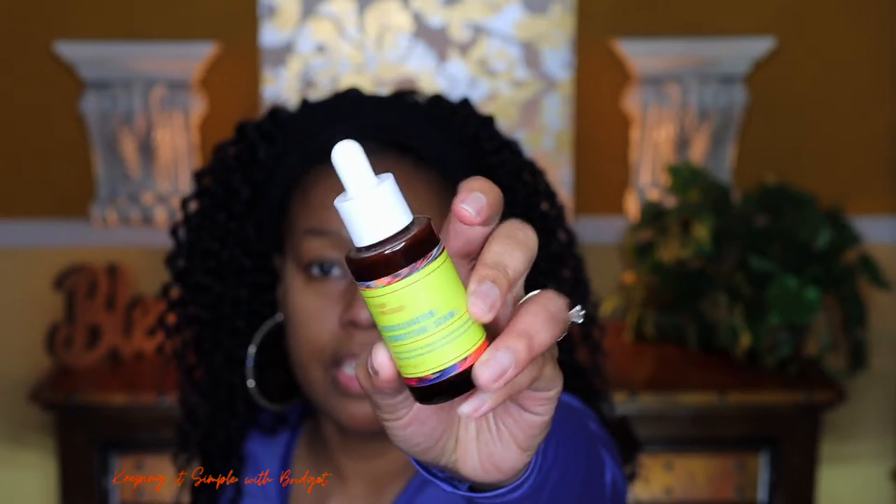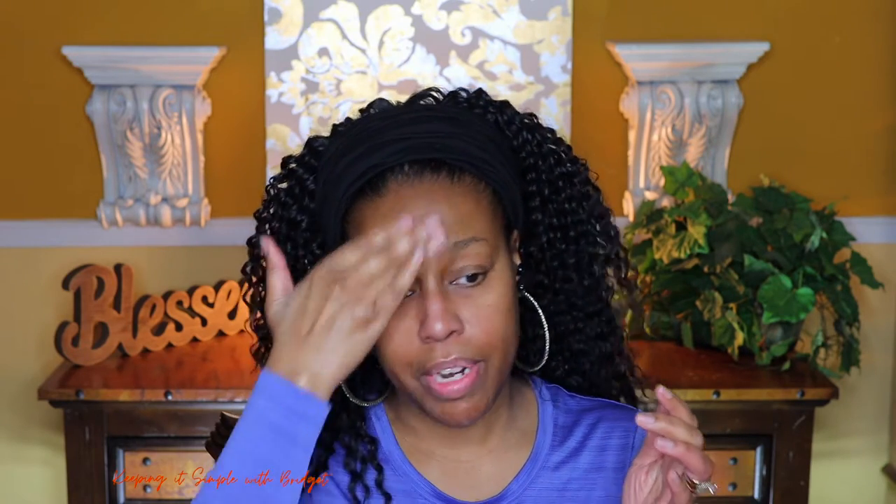The first thing I'm going to start off with is a Good Molecules Discoloration Correcting Serum. It's always good to start off with your skincare products to address whatever issues or needs you have — whether it's hyperpigmentation, texture, dry skin, or whatever. I'm choosing this serum specifically to help with hyperpigmentation.